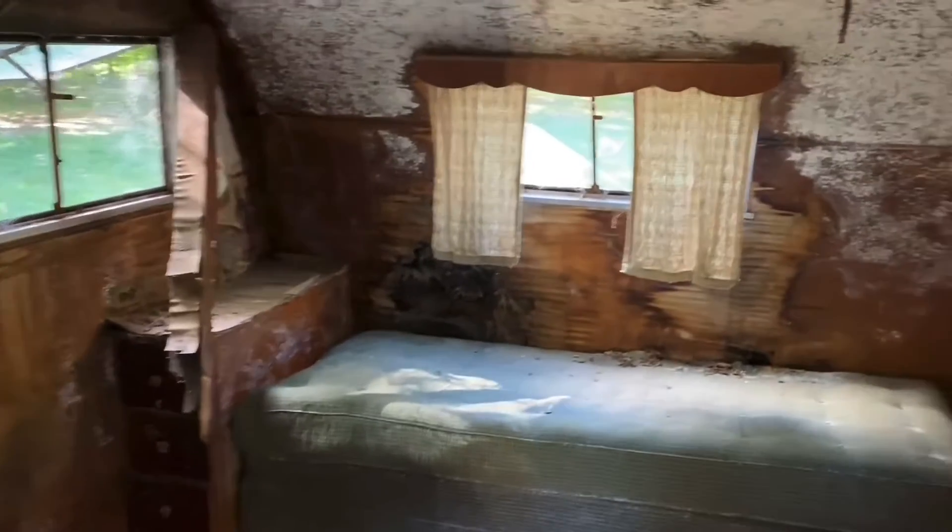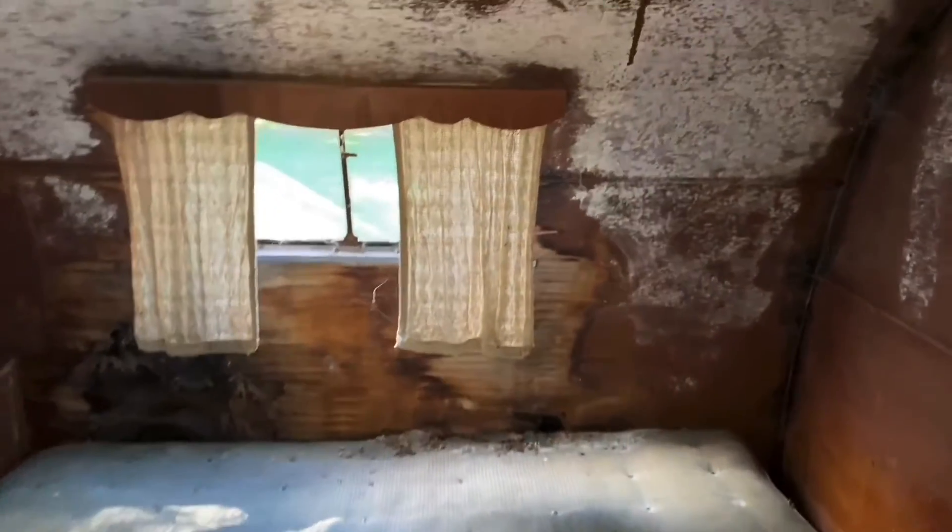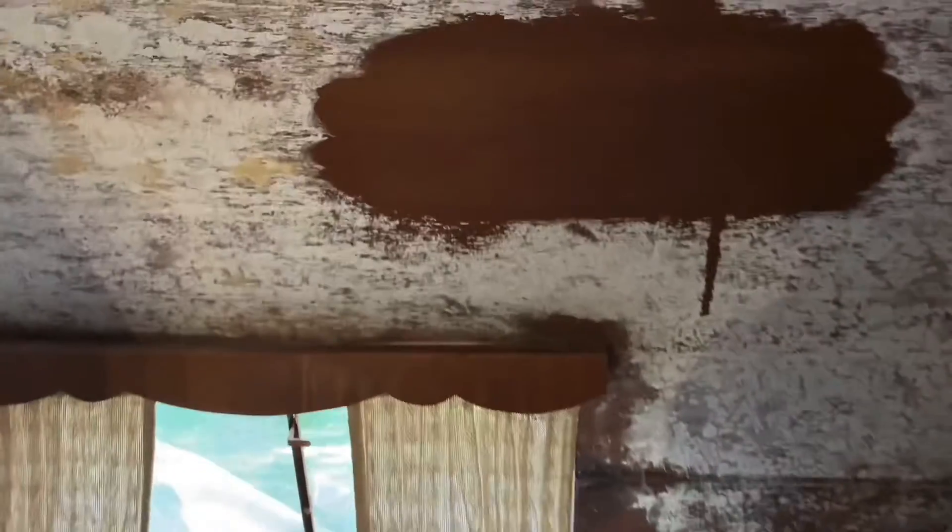Obviously, lots of repair coming. But now that we've got the bulk of the stuff out, we can see it's actually here. It looks like a lot of the woodwork is going to clean up really beautifully. Others, you know, not so much.